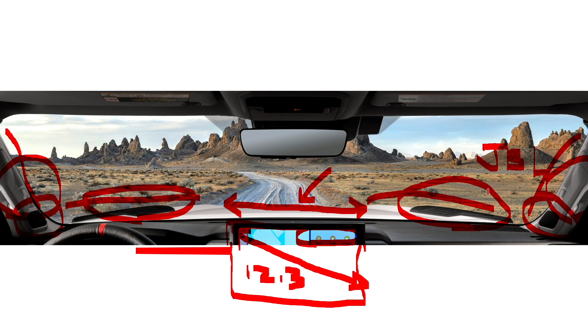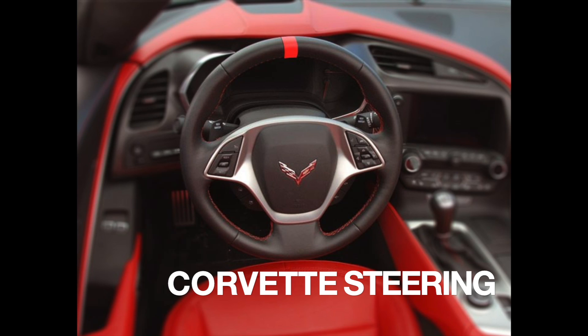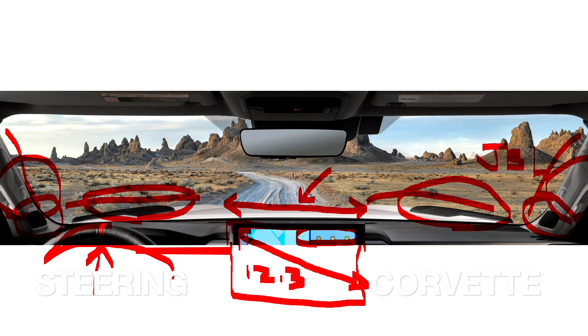The infotainment system will feature the latest Toyota technology and will finally have wireless Apple CarPlay and obviously Android Auto as well. If you look at the steering wheel, there's something interesting — there's a little bit of a red insert in the center, which is often what we see in racing steering wheels. That's a cool and neat feature on this TRD Pro.